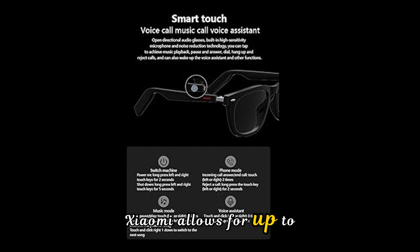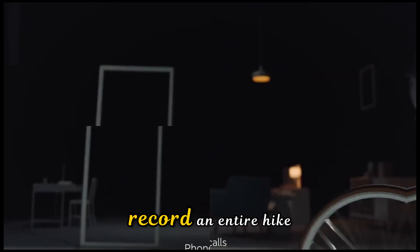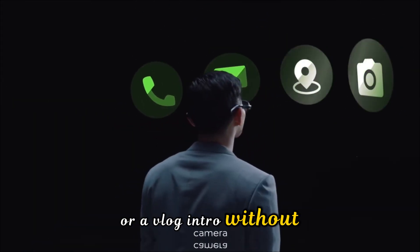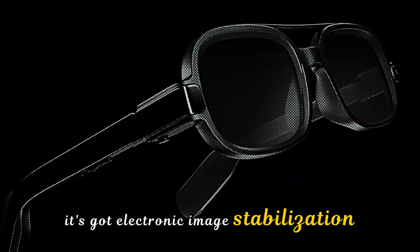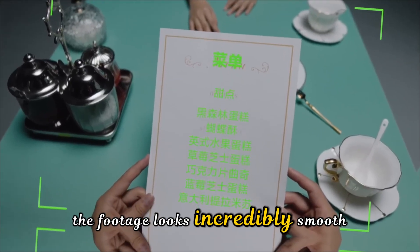Xiaomi allows for up to 45 minutes of continuous video recording. Think about that — you can record an entire hike, a cooking session, or a vlog intro without ever touching your phone. It's got electronic image stabilization, so even if you're walking or biking, the footage looks incredibly smooth.